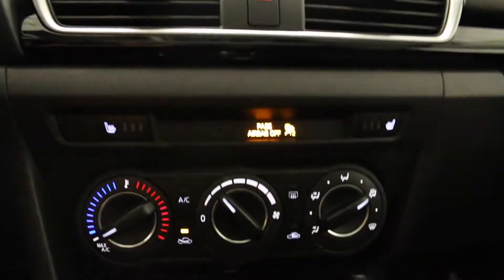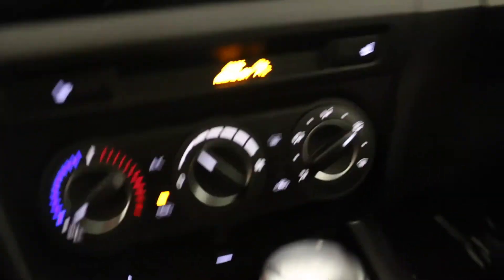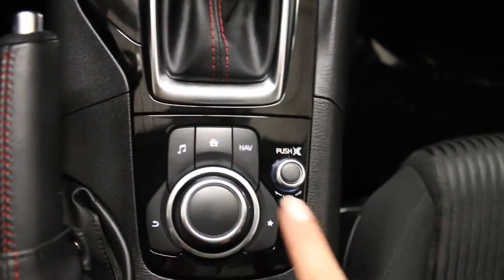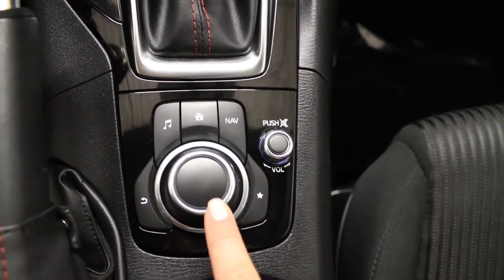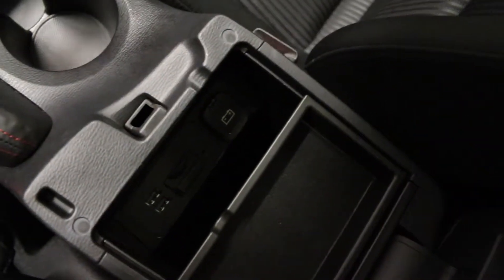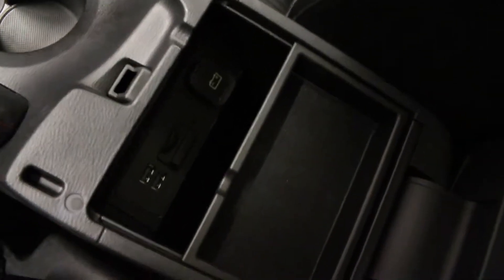Located below you have your climate controls which include heated front seats and AC. Audio controls and home screen are also located here. Front cup holders, center console with storage, USB, auxiliary and a 12 volt power source.